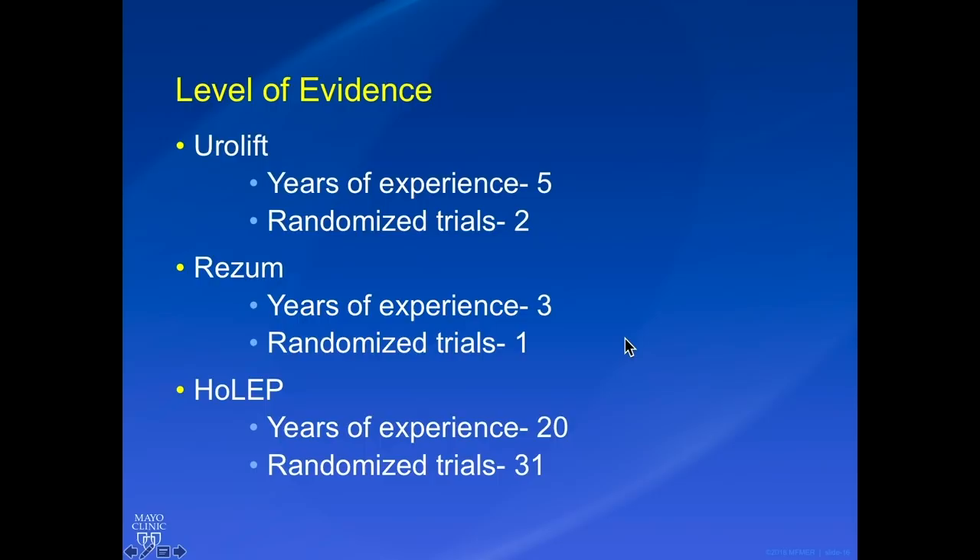What about the level of evidence for these therapies? Urolift and Rezum have not been around for very long — Urolift for five years and Rezum for three years — and we only have two randomized trials for Urolift and one for Rezum. HoLEP has been around for more than 20 years and has 31 randomized trials, so we have a lot of data on long-term outcomes.